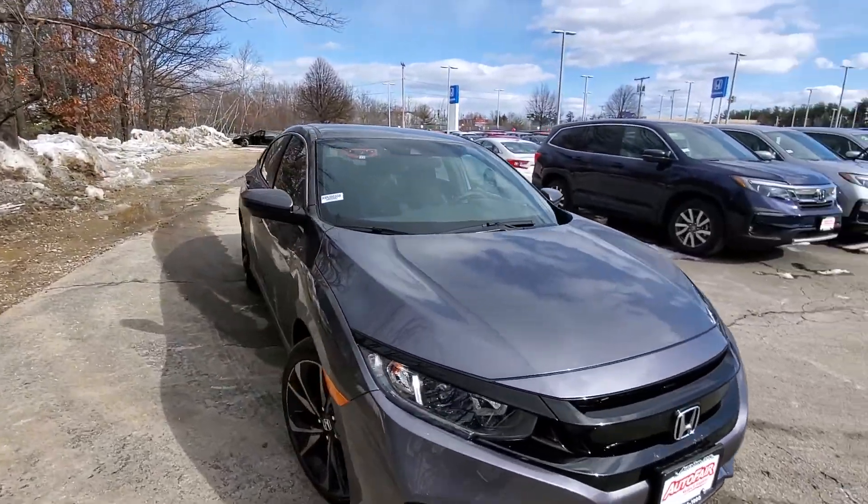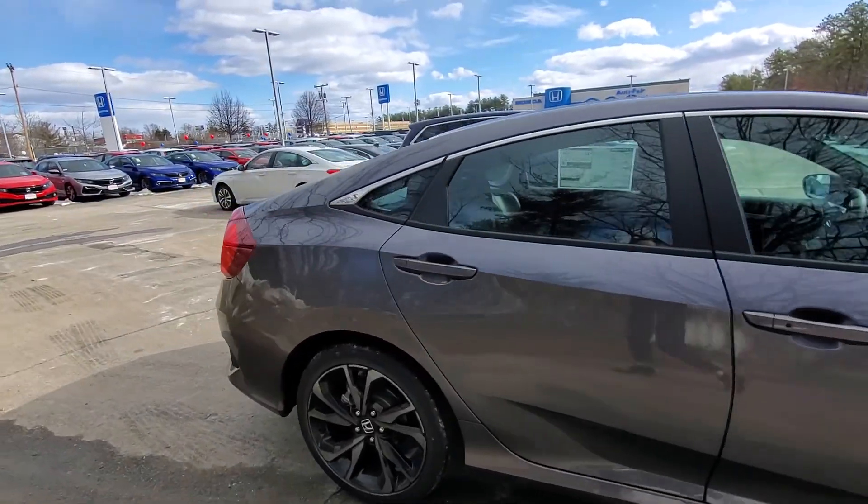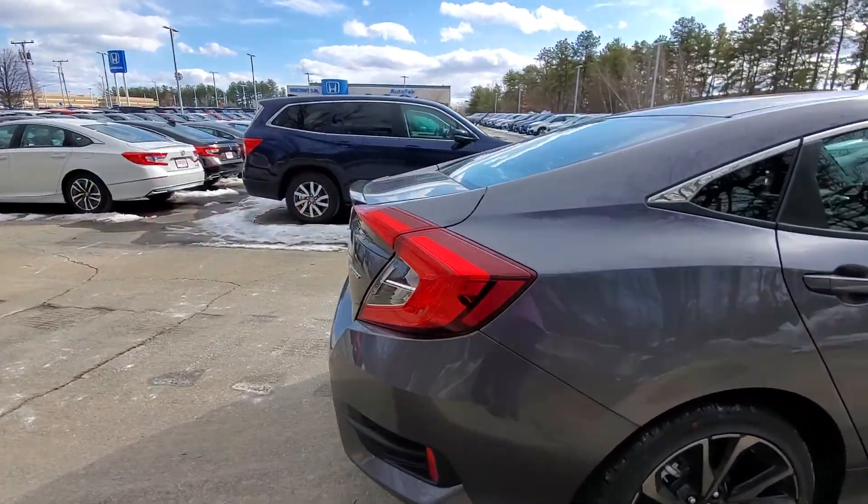Hi Rebecca, this is Alex over at AutoFair Honda. I just wanted to send you a quick walk-around video of the 2020 Honda Civic Sport that you inquired about online.